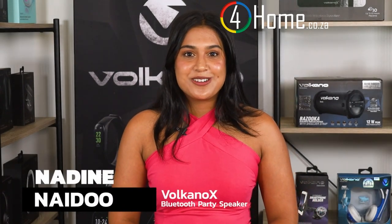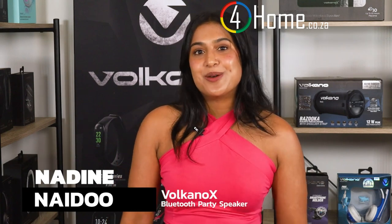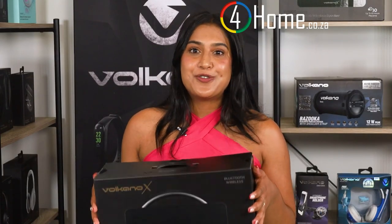Hey everyone, Nadine here, and we have something special to talk about — the Volcano X VXS 200 portable Bluetooth speaker. If you're in the market for a compact and powerful speaker, you'll definitely want to stick around for this one.